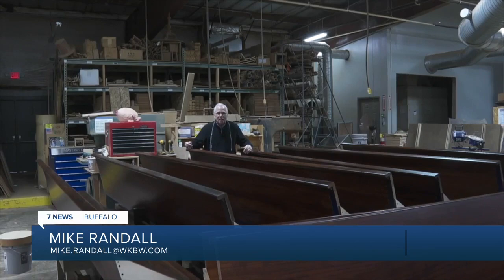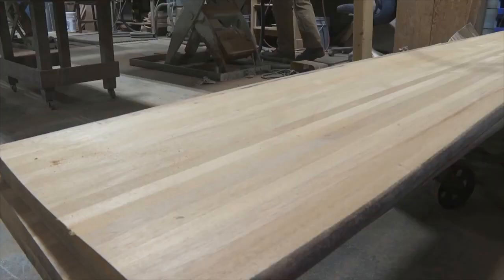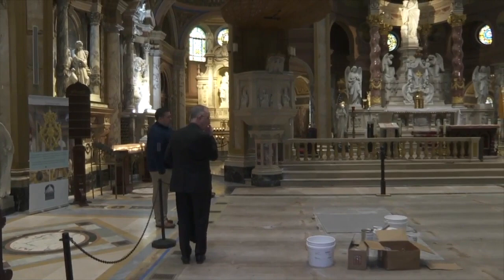Ray says this is the biggest restoration project they've ever taken on. They even had to hire a few extra people to help out. And what about all that gum? "Yeah, it's amazing how much gum was underneath. But we got it all cleaned off, so they're all going to be like brand new when we bring them back."